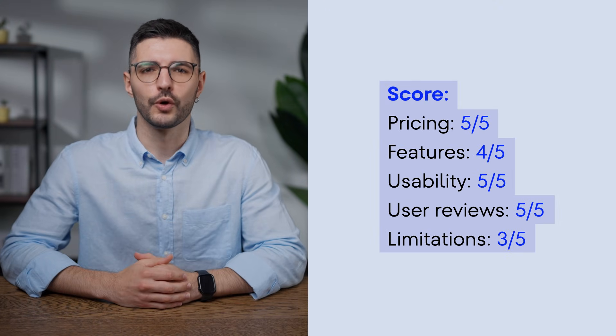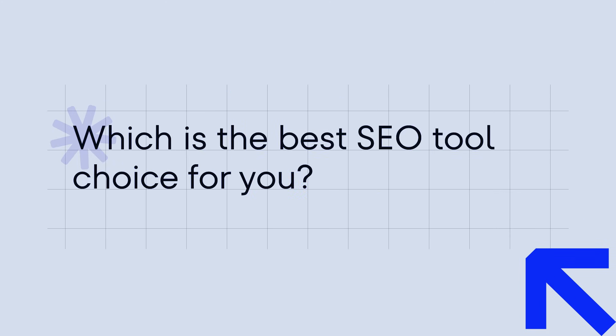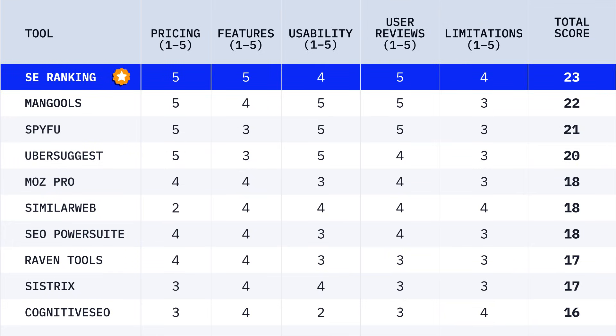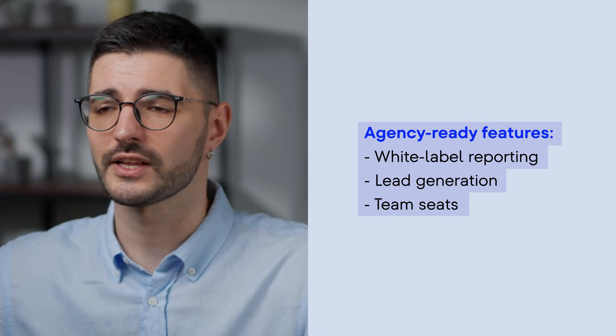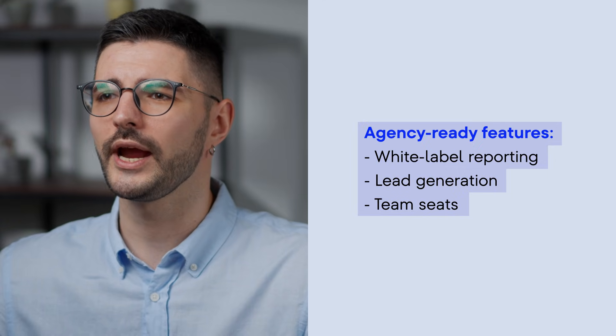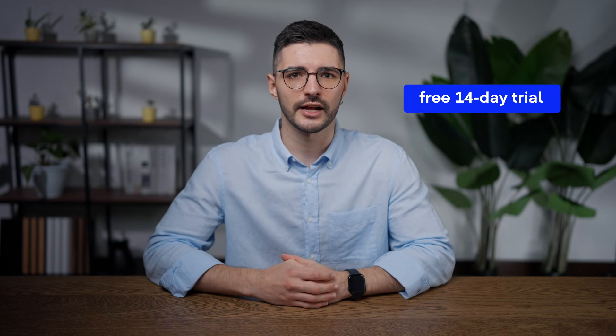And here's the overall score. Which is the best SEO tool choice for you? Alright, time for the final showdown. Although it was a tight race, SE Ranking came out on top with a total score of 23, followed closely by Mangools and SpyFu. With SE Ranking you get all the core SEO tools plus agency-ready features like white-label reporting, lead generation, and team seats — all for way less than SEMrush or Ahrefs. The best part? You can test drive SE Ranking with a free 14-day trial, no credit card required. The link is in the description.